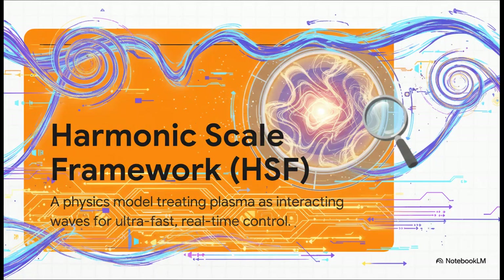Now, controlling a star with nothing but invisible fields takes an insane amount of precision. That's where a new way of looking at physics called the Harmonic Scale Framework, or HSF, comes in. You can basically think of it like the ultimate pair of noise-canceling headphones for a fusion reaction. Instead of trying to brute-force the plasma into staying put, HSF sees it as a symphony of waves. It listens to the plasma in real time and uses electromagnetic fields to create the perfect anti-noise to cancel out any instabilities—instantly.